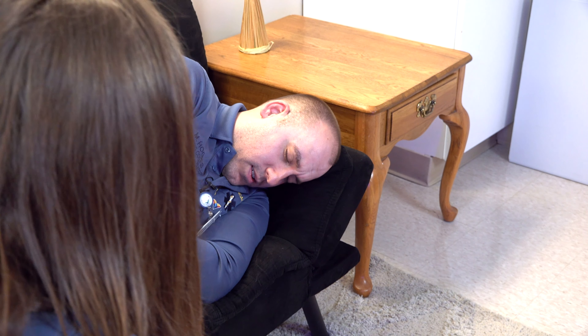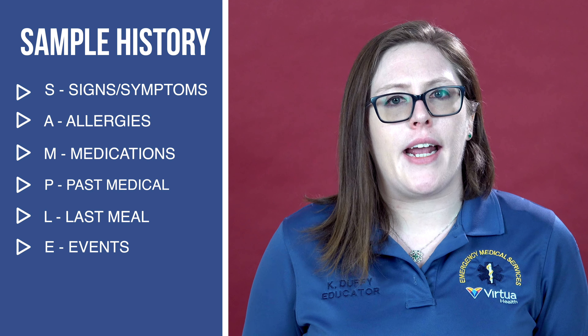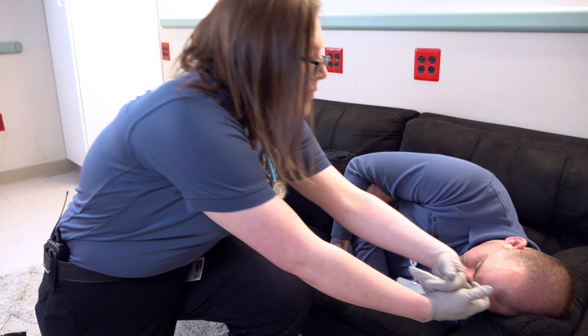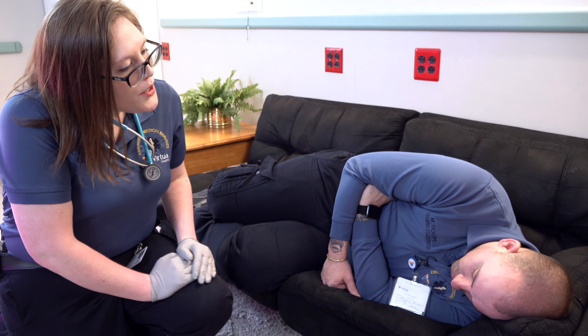Jed, I have to ask you a few questions while my partner takes some vital signs. Is that okay? Yeah. I'm going to start with my SAMPLE history. The S stands for signs and symptoms. My patient has told me that he is experiencing abdominal pain, so that is the symptom. The signs I have observed so far include pallor, tachycardia, guarding, and skin that is hot to the touch.